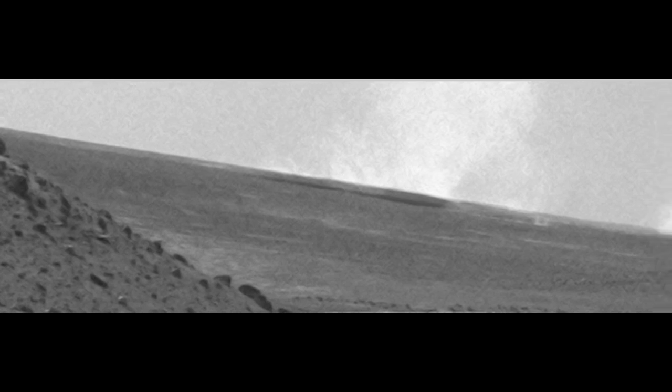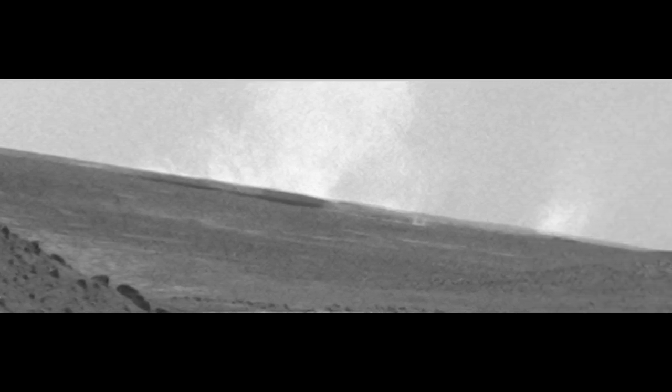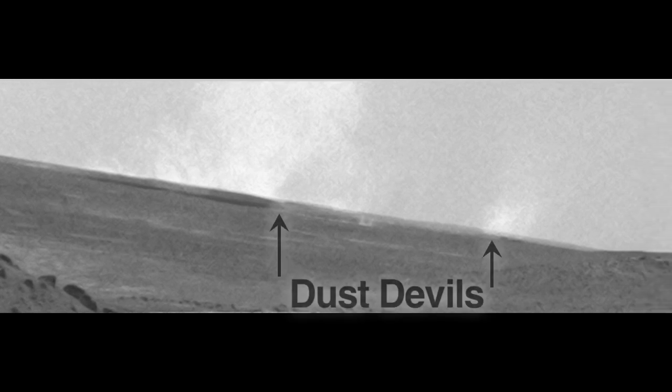One of the great things that's happened while Spirit has been sitting still for so long is that we've been parked in a really windy location. The winds have come along and cleaned off the solar panels tremendously, so now we have lots of power, which gives us many hours a day to conduct scientific experiments.